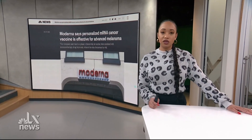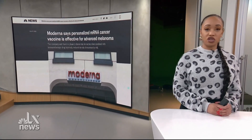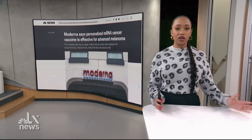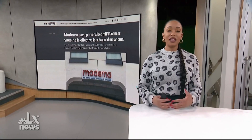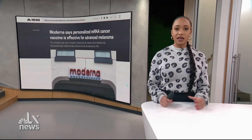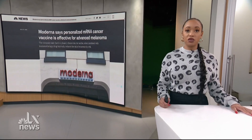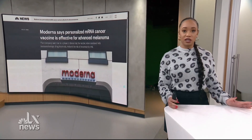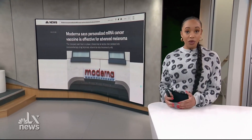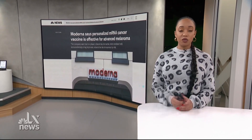The potential vaccine uses the same technology behind COVID-19 preventative shots. It performed well in a small study and it aims to train a patient's immune system to recognize and respond specifically to mutations in their tumor. The company says the patient group that took the potential vaccine and Keytruda, a prescription used to treat skin cancer, saw a 44% drop in the risk of death or the cancer returning. Here's Moderna's CEO.